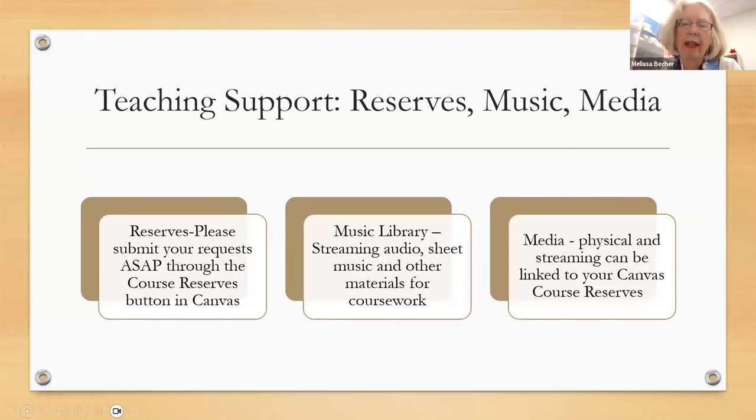My presentation is divided into teaching support and research support. For teaching support, we have course reserves available — this is their busy time of year. Look in your Canvas course for a course reserves button and submit whatever you want on reserve for your students. We prioritize electronic online versions of textbooks. The music library has CDs, physical materials, streaming audio, and sheet music. We also have visual media — both physical DVDs and streaming video that can be linked to your Canvas course reserves.